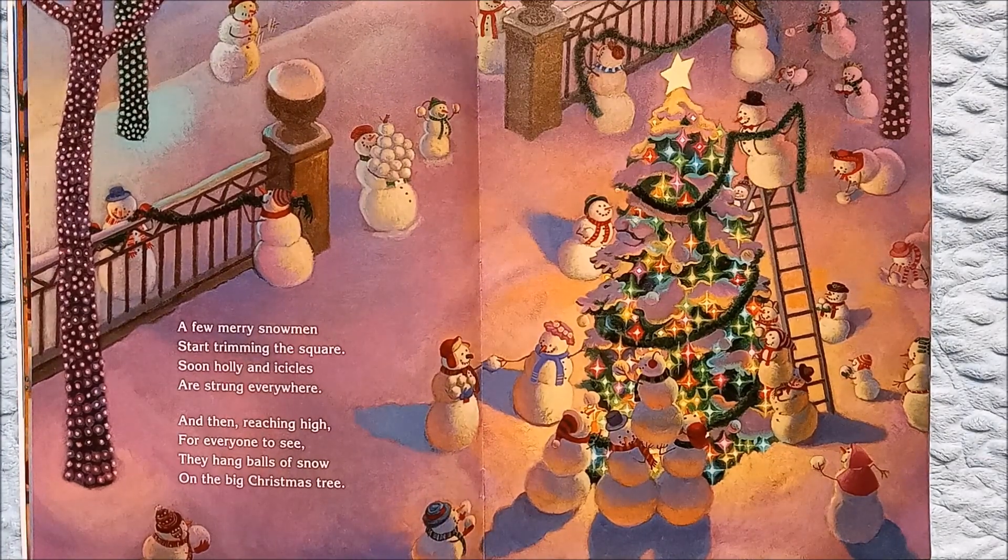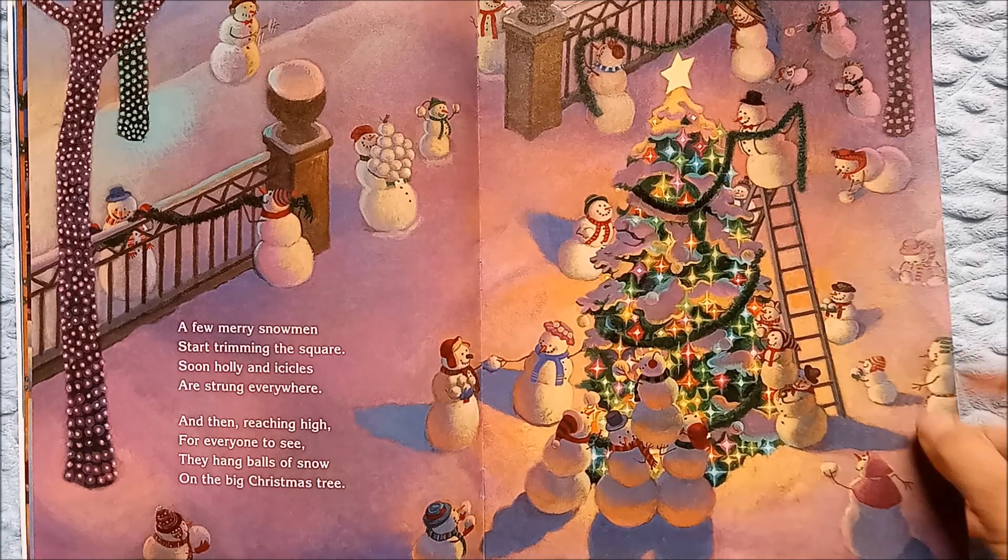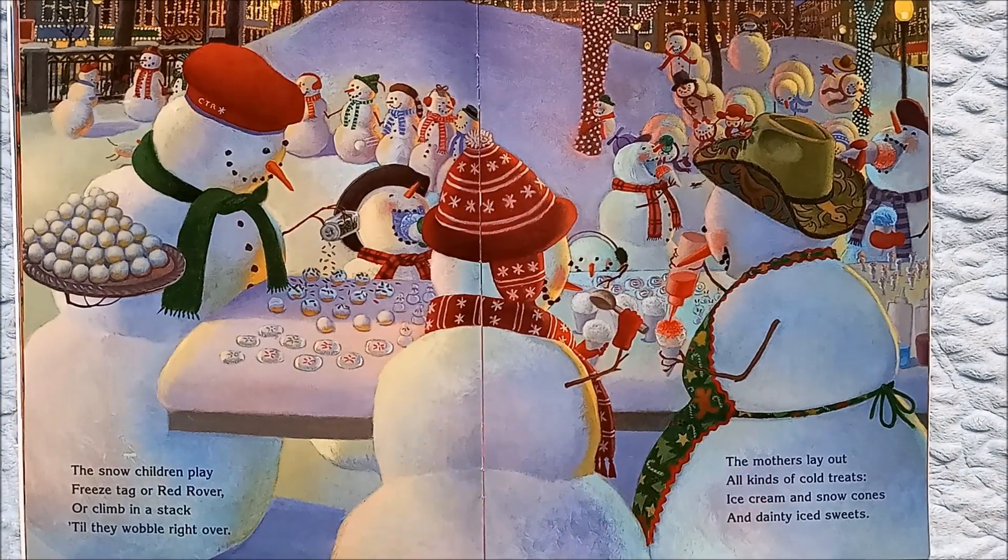A few merry snowmen start trimming the square. Soon holly and icicles are strung everywhere, and then reaching high for everyone to see, they hang balls of snow on the big Christmas tree. Look how pretty their Christmas tree is, and they're all coming with their snowballs to add to it.